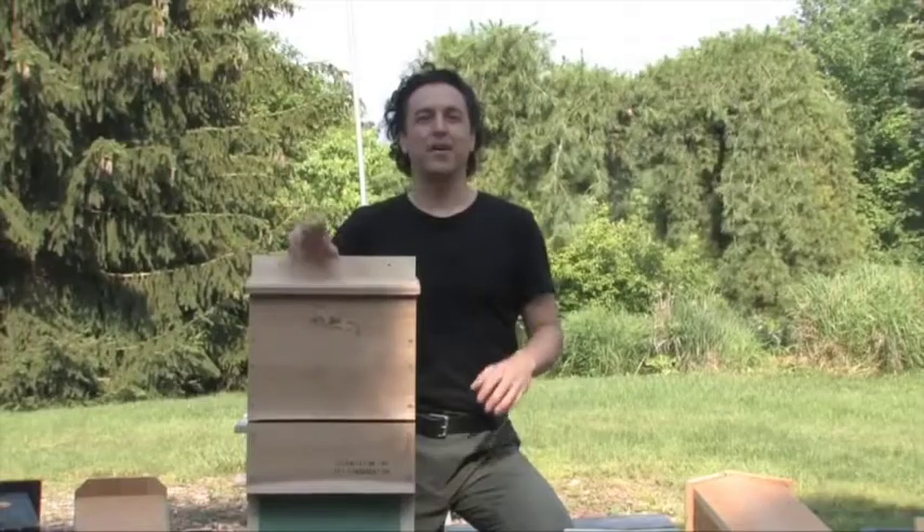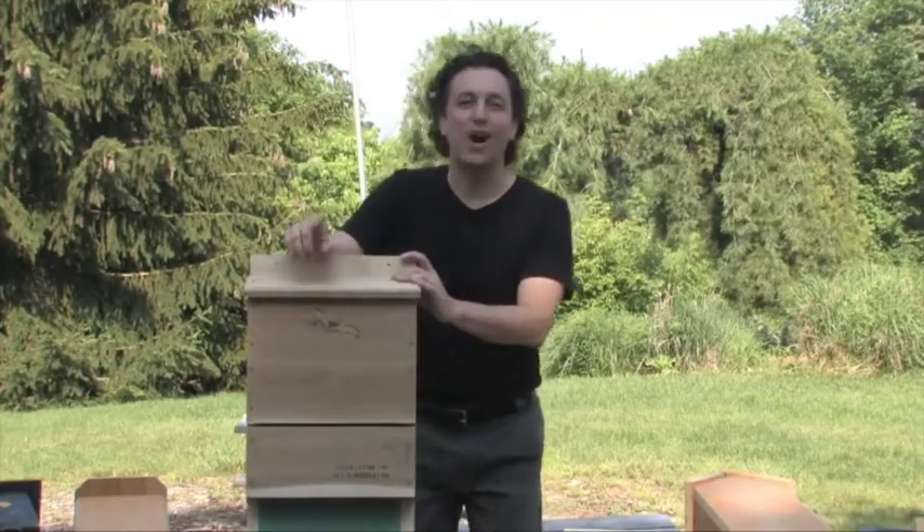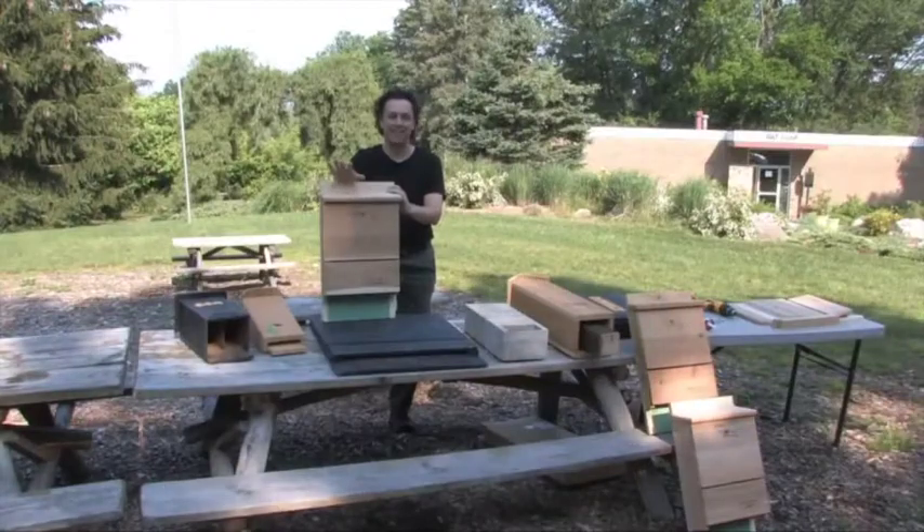Bat houses are a good idea for three reasons. First, bats eat tons of insects. One bat by itself eats 2,000 to 5,000 insects every single night.